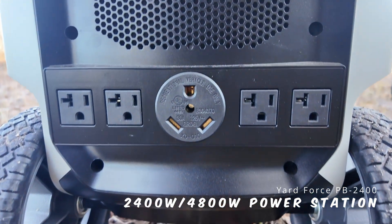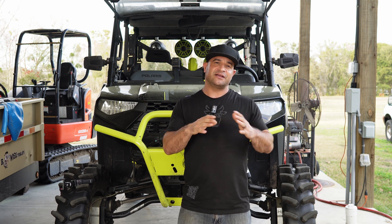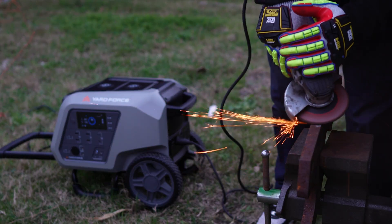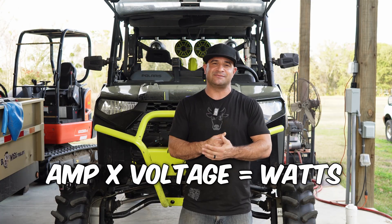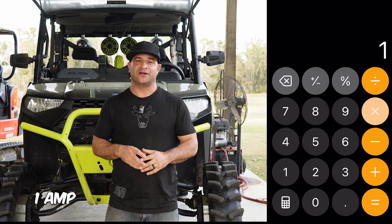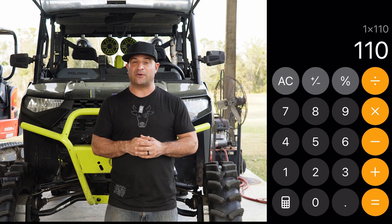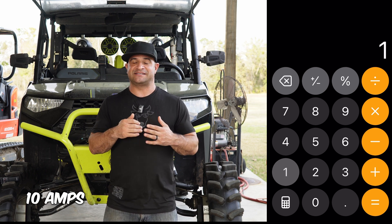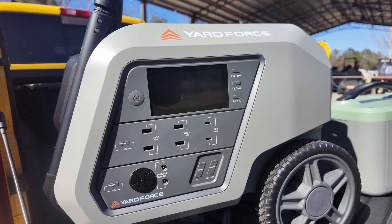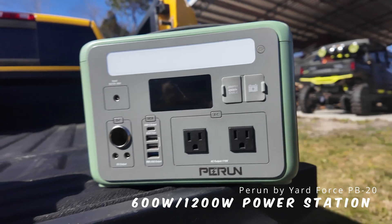It's very important that you understand the basics of how these power stations operate. They all operate in watts. Watts are really easy to figure out — take the number of amps a device uses, multiply by the voltage, and you get your watts. For instance, if something uses 1 amp at 110 volts, that's 110 watts. If it requires 10 amps at 110 volts, that's 1,100 watts — which makes a very distinct difference between units, because obviously the 600 watt unit would not be able to provide for that.